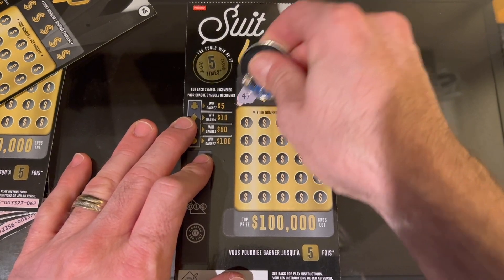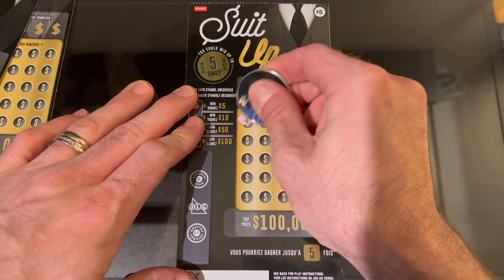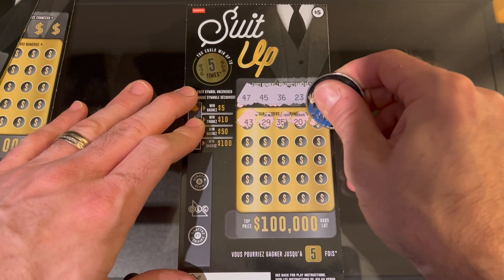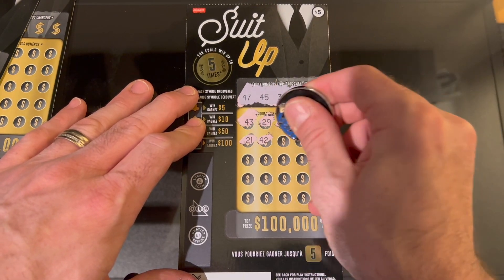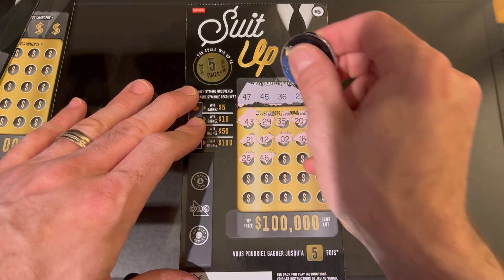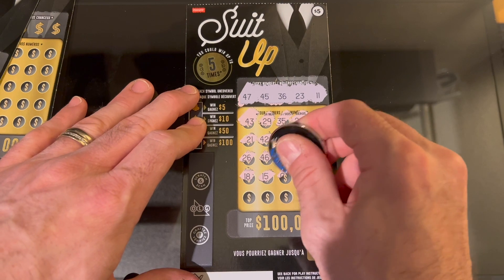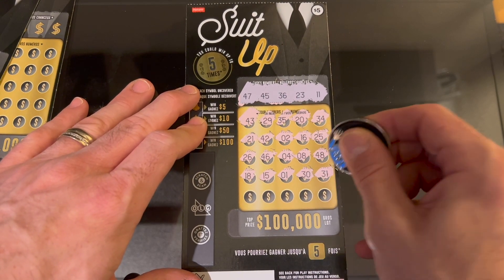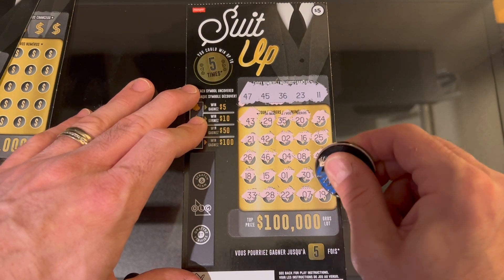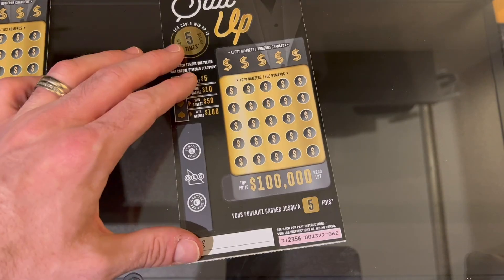Our lucky numbers for ticket 61 are 47, 45, 36, 23, and 11. First number is 43 — almost. 29, 35 — one away from 36. 20, 34, 21, 42 — not the 40 we need. 2, 16, 25, 26, 46 — right between 45 and 47. 4, 8, 48 — the other side of 47. 18, 15, 51, 30, 31, 33, 28, 22 — one off from 23. 7 and 19. So it doesn't look like we have anything on that first ticket. I'll double-check them later just to be sure.